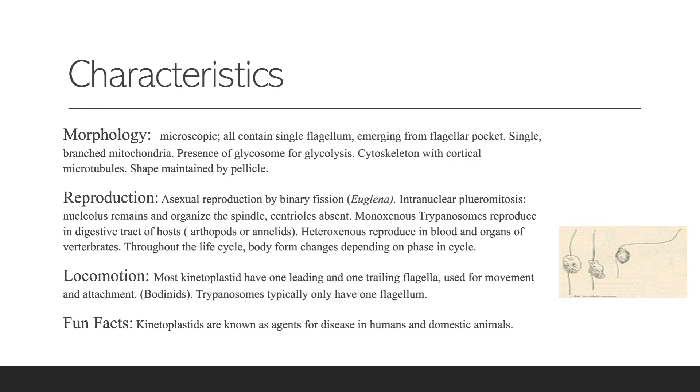For reproduction, they go through asexual reproduction by binary fission. Although it is said there is no evidence of sexual reproduction. They also go through intranuclear pleuromitosis, which is where the nucleolus remains and organizes the spindle with centrioles absent.